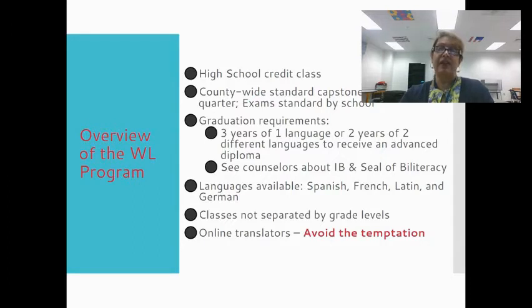The other thing we want to make sure you know is that we teach four different languages here: Latin, German, French, and Spanish. So your child could be taking any of those classes, and you will get to meet their teachers in a second.